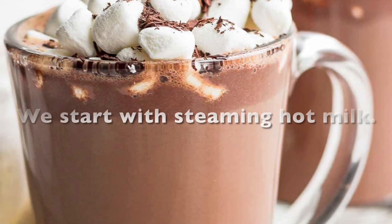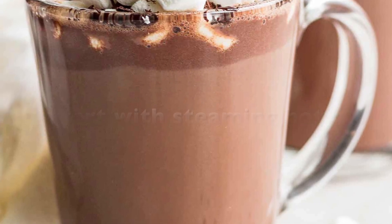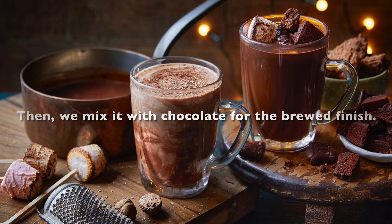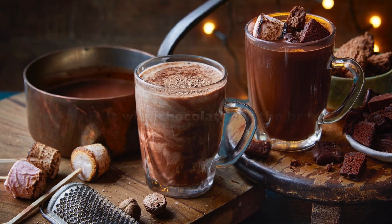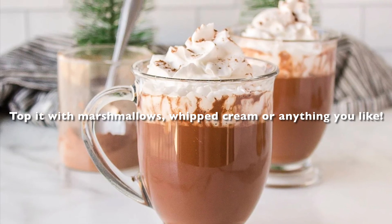How do you sip into hot chocolate? We start with steamy hot milk, then mix it with chocolate for the perfect finish. Top it with marshmallows, with cream, or anything you like.